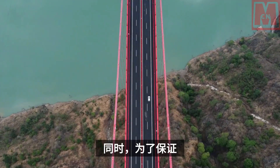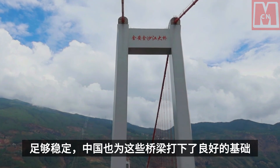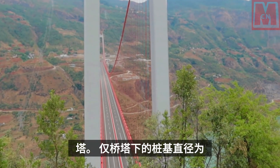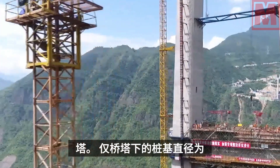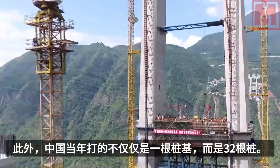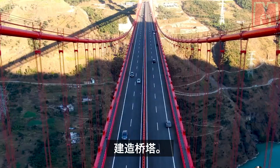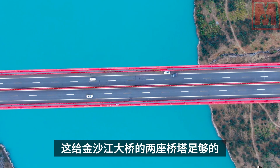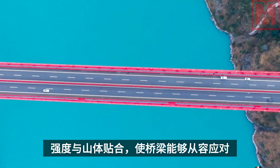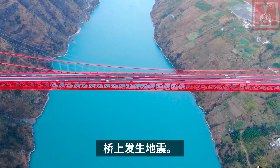In order to ensure the 80-story main bridge tower is stable enough, China laid a strong foundation for these bridge towers. The pile foundation under each bridge tower has a diameter of 2.8 meters and a depth of 45 meters. Moreover, China laid not just one pile foundation but 32 piles for each bridge tower. This gives the two bridge towers sufficient strength and fit with the mountain, so the bridge can cope with its own weight and the impact of strong earthquakes.